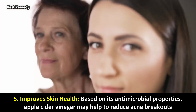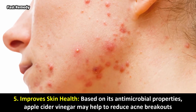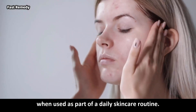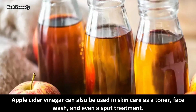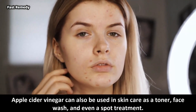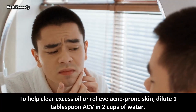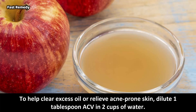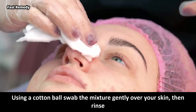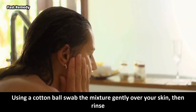5. Improves Skin Health: Based on its antimicrobial properties, apple cider vinegar may help to reduce acne breakouts when used as part of a daily skincare routine. It can also be used as a toner, face wash, and even a spot treatment. To help clear excess oil or relieve acne-prone skin, dilute 1 tablespoon ACV in 2 cups of water, then using a cotton ball, swab the mixture gently over your skin and rinse.